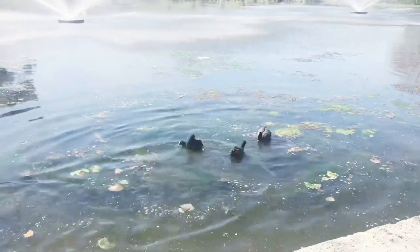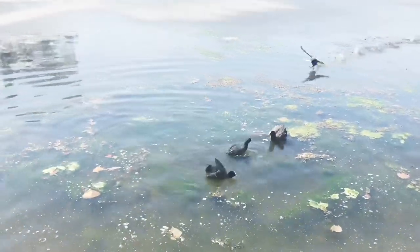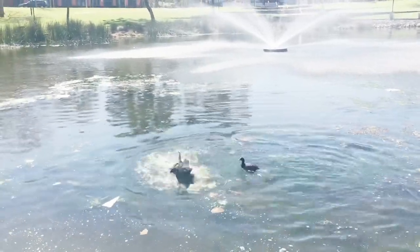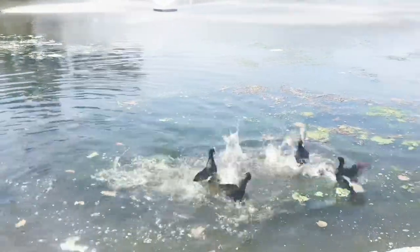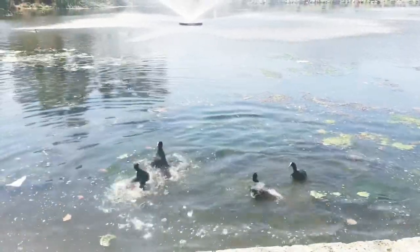I don't know what this place is, but it looks good, so I just hopped off to see the lake and the view of the city. It looks really good!